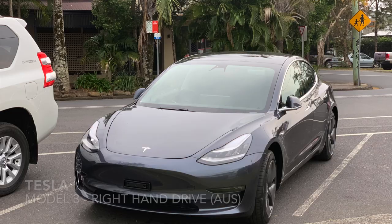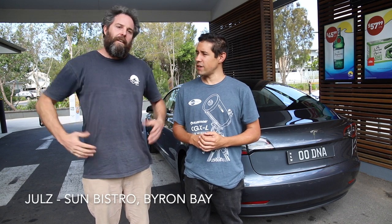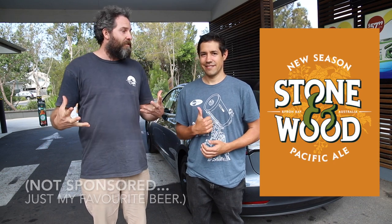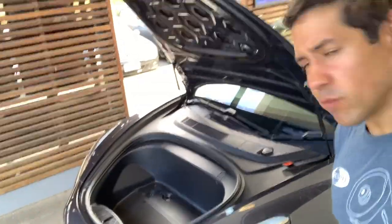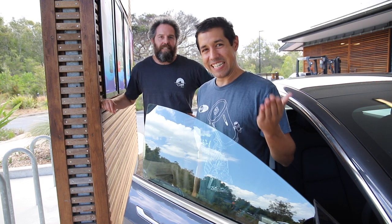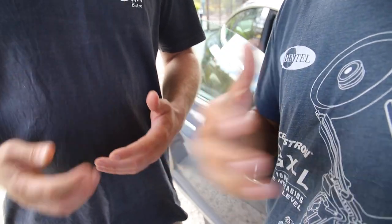I've got this Tesla, first batch in Australia. The first thing we have to do when we test a new car in Australia is see exactly how much beer we can fit in the boot. Seeing that we're here in Byron Bay, Stone and Wood Pacific Ale would be the logical choice. We've successfully confirmed that you can fit 17 cases of beer and two six-packs in the Tesla Model 3.